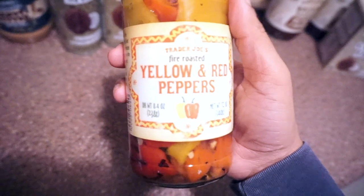I got these mini yellow and red bell peppers for last-minute salads and things like that — for when you don't want to chop up a whole pepper and cook it. These work great for that.